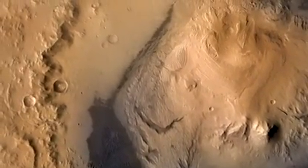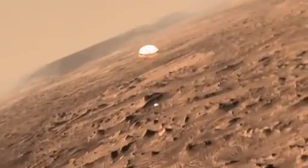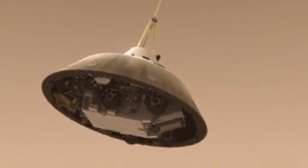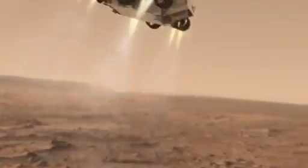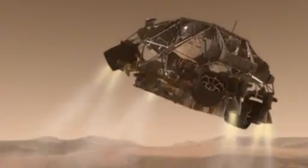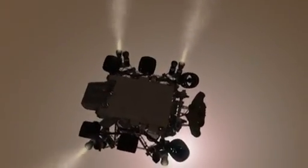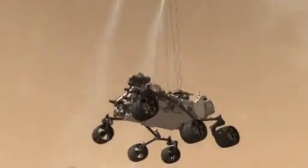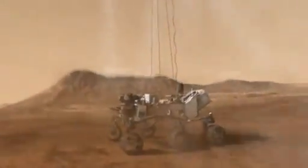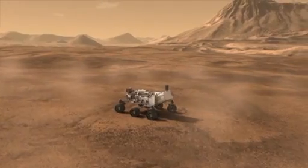About five minutes into entry, the spacecraft is moving 200 miles per hour and is about a mile up. The descent stage, with Curiosity tucked underneath, drops from the parachute, fires up its landing engines, and slows the system to a near stop. Curiosity first gets to stretch her legs at approximately 2 miles per hour, about 60 feet above the ground. With wheels deployed, Curiosity is lowered on the Sky Crane to the surface. After touchdown, the Sky Crane's work is done, and it is cut loose to fly a safe distance away from our newest rover on Mars.